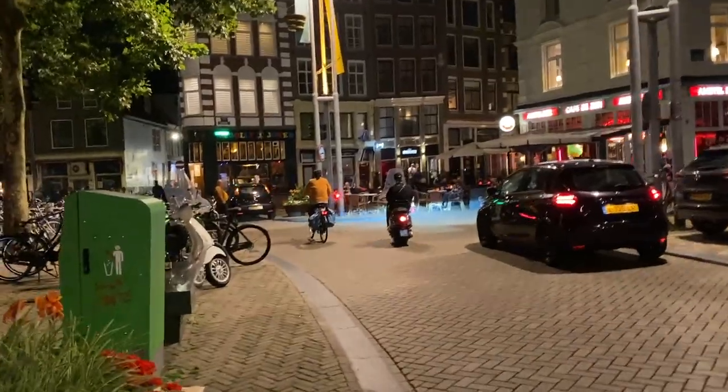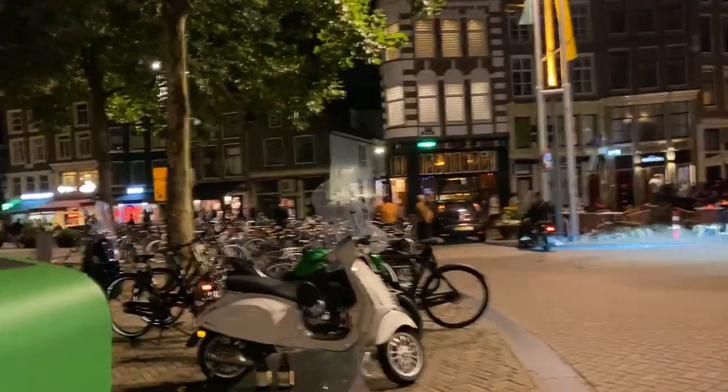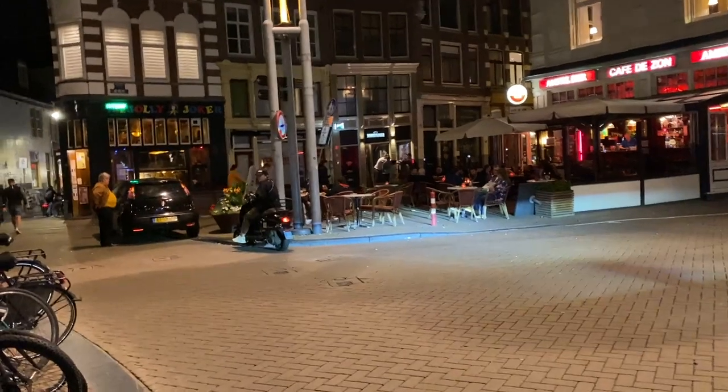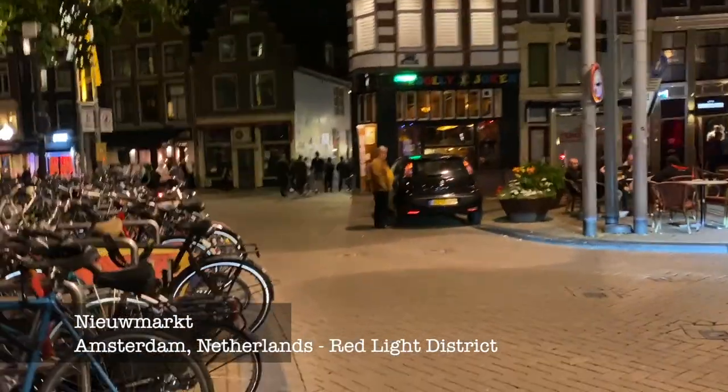This is like the very beginning of the red light district. I'm not sure how you pronounce it, but we got dropped off in Nieumarkt — I think that's how you say it.